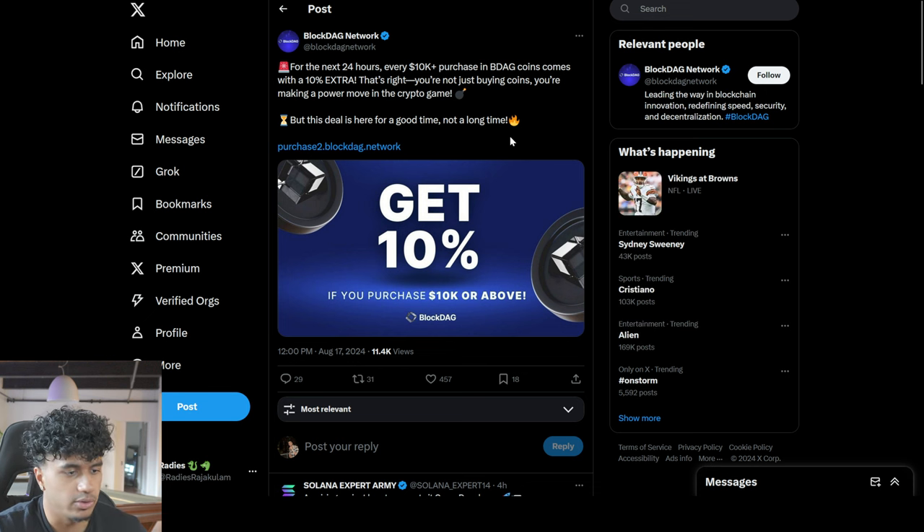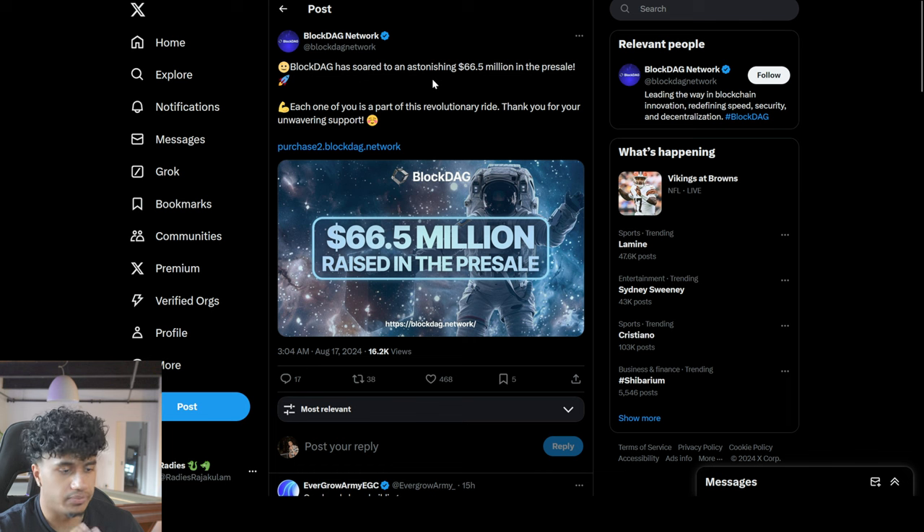Check their Twitter for current promotions, but for the next 24 hours every 10,000-plus BDAG coins purchase comes with a 10% bonus. So if you buy 10,000 BDAG, you're getting a thousand dollars extra just for buying — essentially a free 10% gain right away.